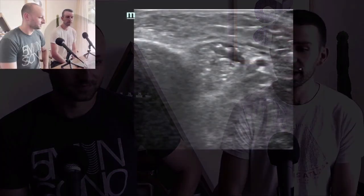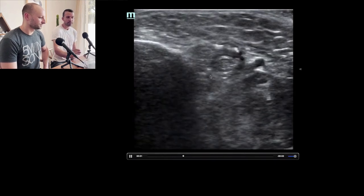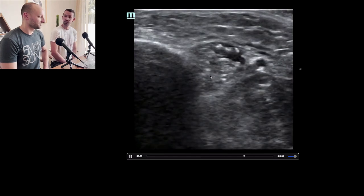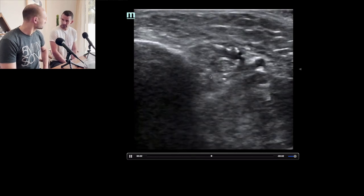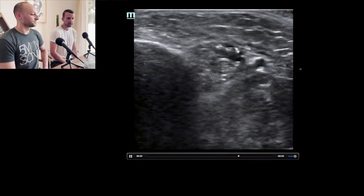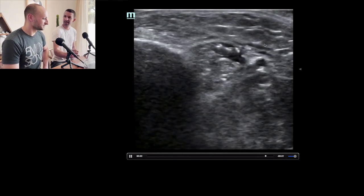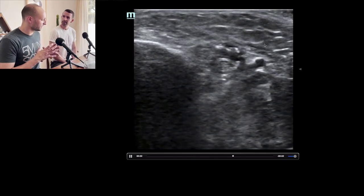There is that posterior tibial artery, which usually is anterior — but again we can see it here. I like this block because it's close to the skin and you can usually get a pretty good in-plane approach. Some people do the out-of-plane approach because coming from a posterior aspect the Achilles tendon can get in your way, especially if the patient doesn't have a lot of tissue. If they don't have a lot of tissue it's really hard to get the transducer in good contact posteriorly.